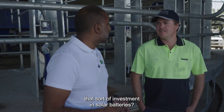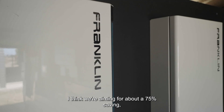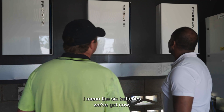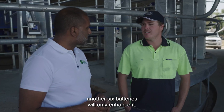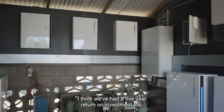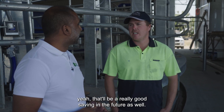What sort of savings do you expect to see from that sort of investment in solar and batteries? I think we're aiming for about a 75% saving. There are six batteries installed and there'll be another six to come. The six batteries we've got now have turned on and it seems to be working quite well, so another six will only enhance it. I think about a five-year return on investment — if that was the case, that'll be a really good saving in the future as well.